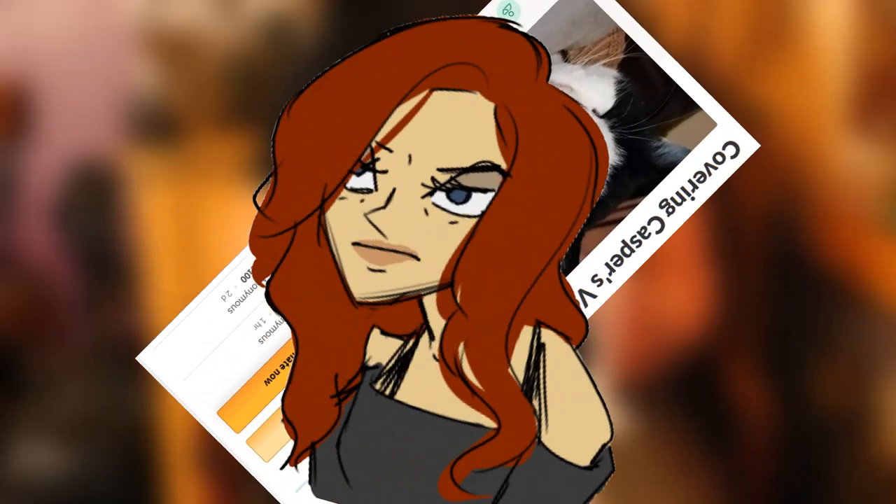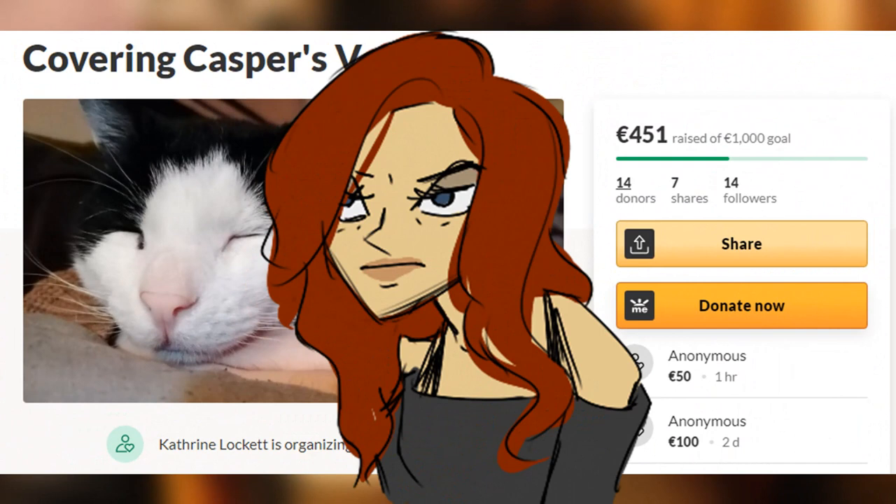My wonderful wife Red has put together a GoFundMe where you can help us at least knock out the initial vet costs, so we can work out what we're doing for the recurring vet costs that might last the entire rest of his lifetime. Thank you very much.